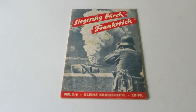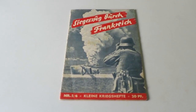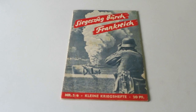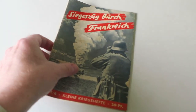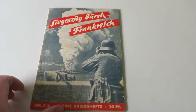Hello guys, thanks for joining me. Today I thought I'd show you a magazine I bought recently from my collection. It's a German publication from 1940 called 'Siegesmarsch durch Frankreich', which translates as 'Victory March through France'. It's a small digest magazine, about eight inches by six inches in diameter.